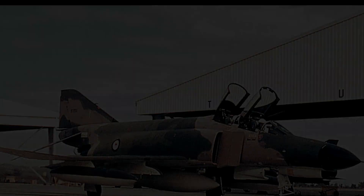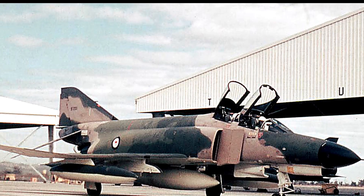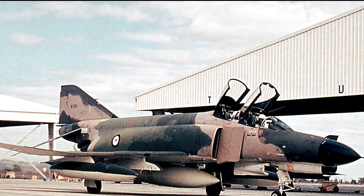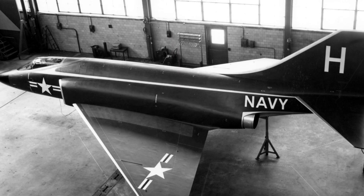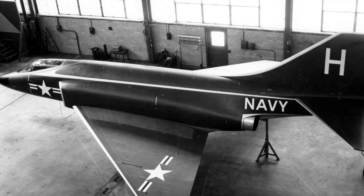The United Kingdom built its own versions, the F-4K and F-4M, powered by Rolls-Royce Spey turbofan engines, tailored for Royal Navy and Royal Air Force use. Germany received the F-4F, a simplified export model, which later underwent upgrades to carry modern missiles like the AIM-120 AMRAAM.